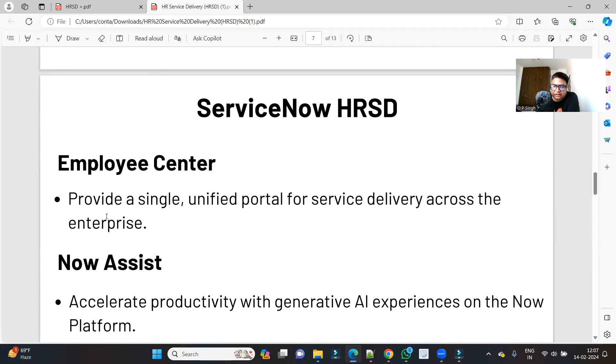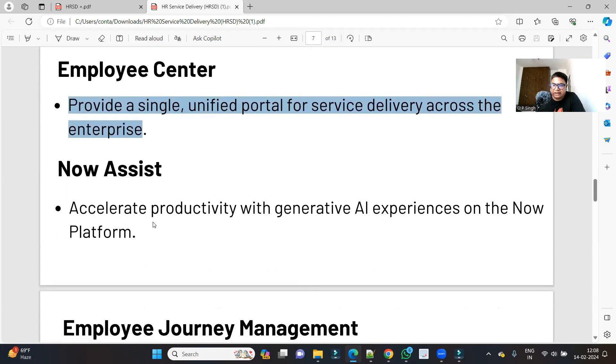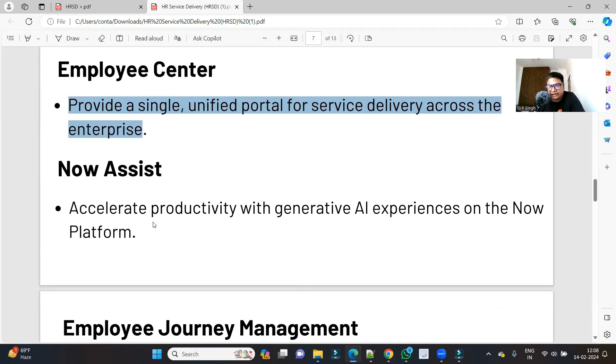One such application is Employee Center. This application provides a single unified portal for service delivery across the enterprise. By using Employee Center, service delivery is very easy — the employee can go to this portal, select and request services. All kinds of services are available with respect to every department like HR, IT, admin, and all such categories are directly accessible.